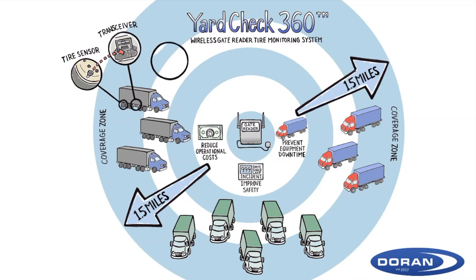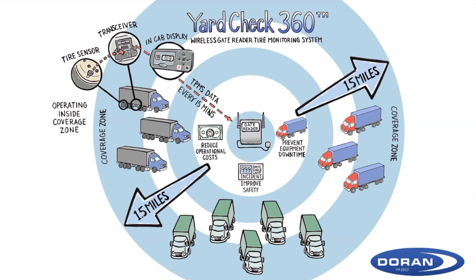An optional in-cab screen displays real-time pressure and temperature data, including alarm notifications for the equipment operator. For assets operating within the Yard Check coverage zone, the Yard Check transceiver will send updated TPMS data to the cloud every 15 minutes.